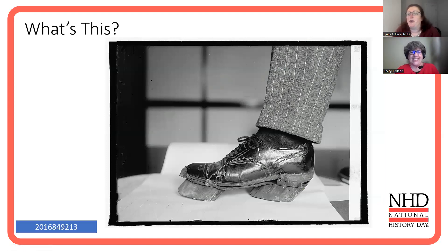The question is very simple: what's this? So for the next 30 seconds, we're not going to say a word. Look closely. Look carefully. And think outside the box.